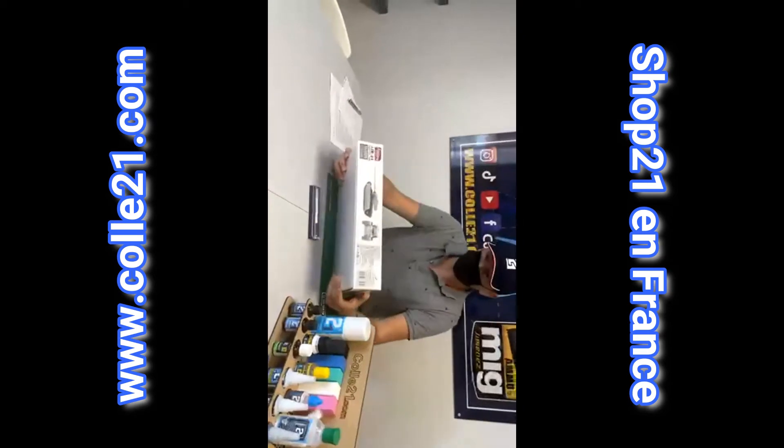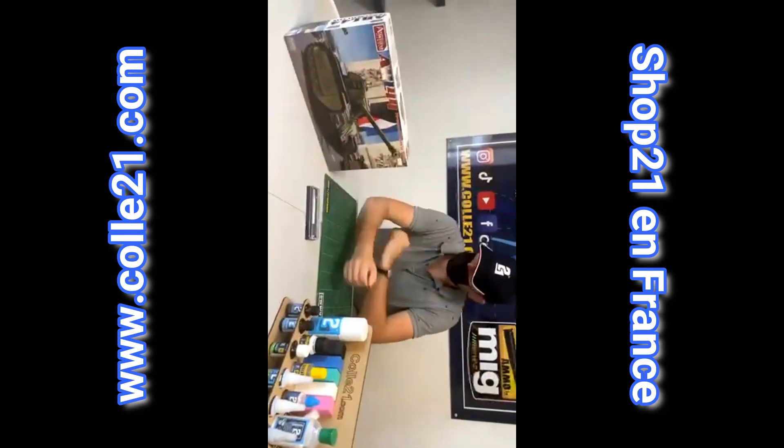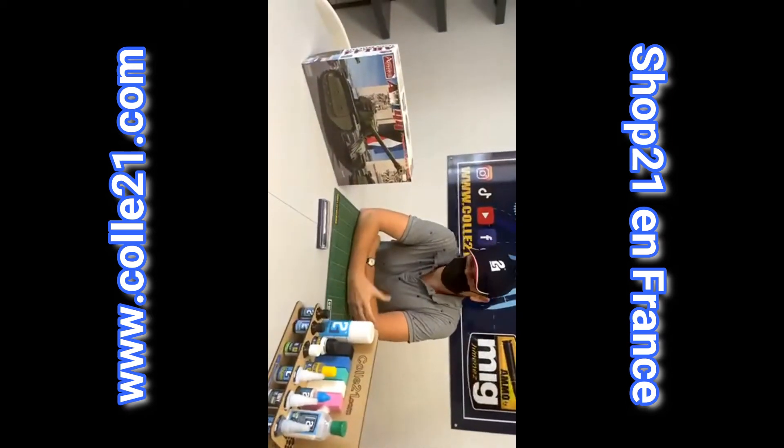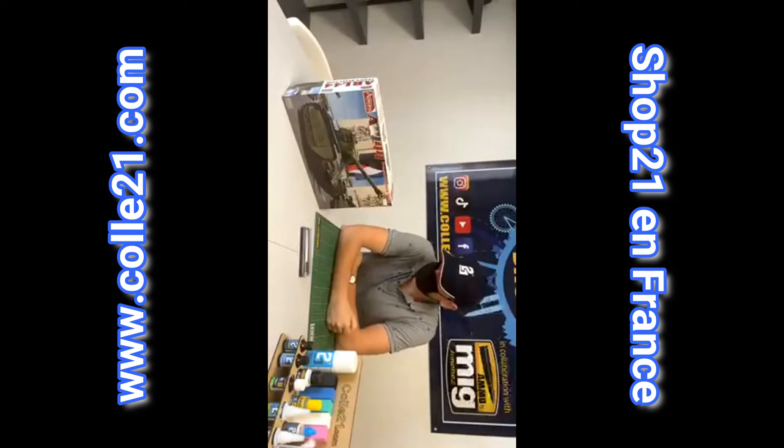L'ARL 44, qui est un char lourd. Qu'est-ce que c'est exactement cette machine ? Il n'y en a pas eu beaucoup de faits. C'est un matériel qui n'a pas servi longtemps, qu'on disait de transition, et il n'y en a eu que 60 au total en service.